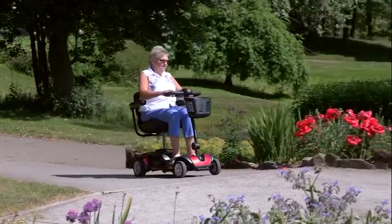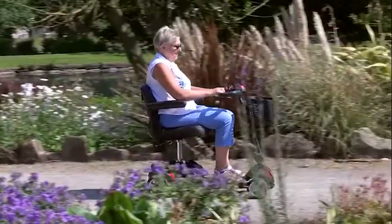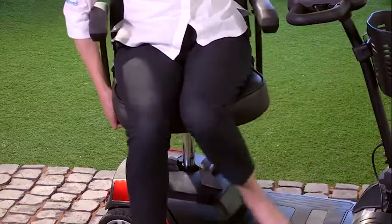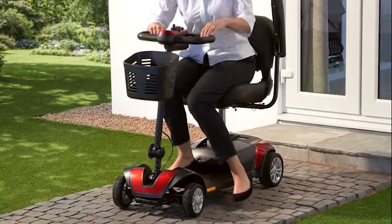This Mini scooter has a top speed of four miles per hour, so it's legal to ride on the pavement and pedestrian precincts. It's available in striking red or deep blue, and its comfortable padded seat swivels 180 degrees, with adjustable armrests that flip up for easy access on and off the scooter.